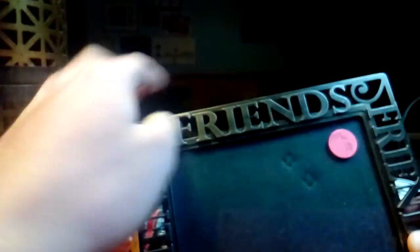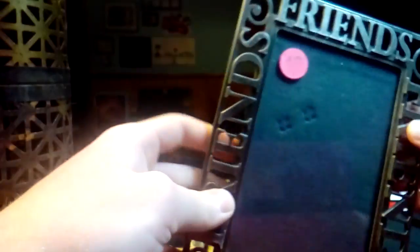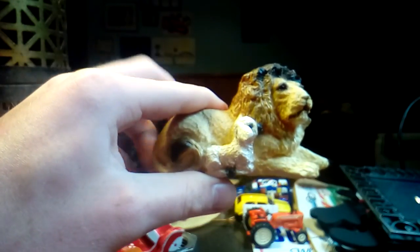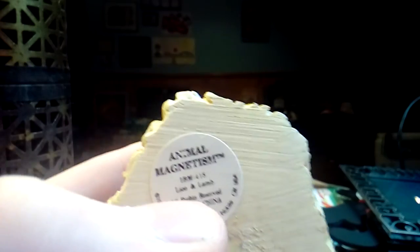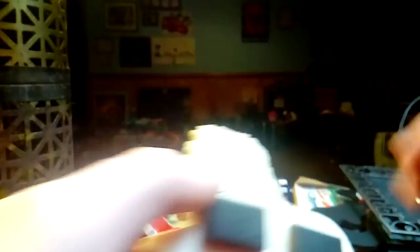Got some picture frames — I can always use picture frames. This was a dollar — it says two dollars but the guy went down to a dollar. It just says 'Friends All Around.' It's a metal picture frame. I have a picture with a friend I've been thinking about framing, so I saw this and thought I like that. And I got this magnet — it's a lion and a lamb, made out of resin. Animal Magnetism, 1992, United Design Corp. That's the name of this piece — lion and lamb. It's a magnet, but it's heavy enough that I didn't want to put it on the fridge. I'll probably put it on a cabinet that doesn't get banged around a lot.